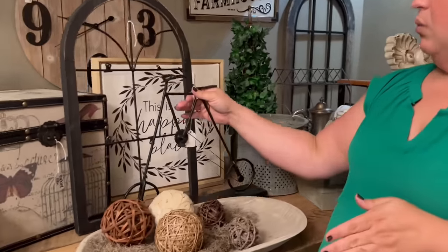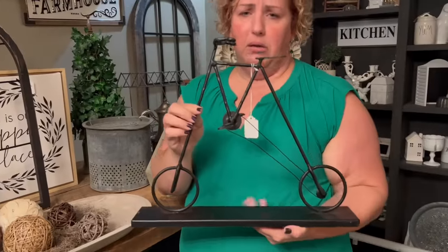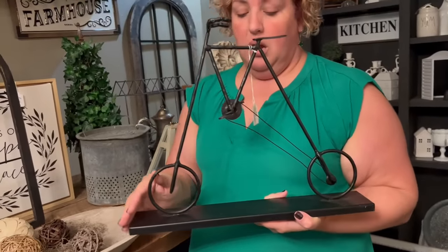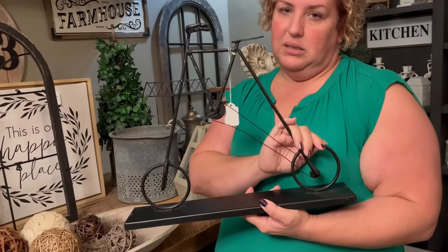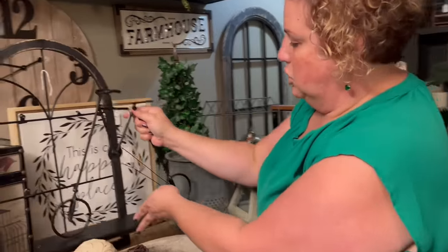We have this beautiful bike — I know there are bike lovers out there that just need this guy in their bookshelf. You've got them all stacked in different ways and then you've got this guy tossed in there. That would look awesome.